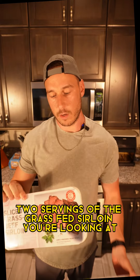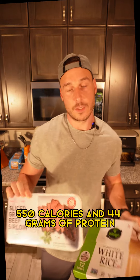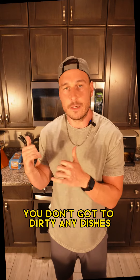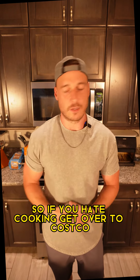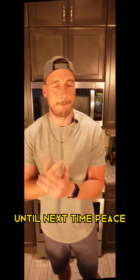For instance, if you do one bowl of rice and two servings of the grass-fed sirloin, you're looking at 550 calories and 44 grams of protein — not too shabby. You can make it all in five minutes without dirtying any dishes. So if you hate cooking, get over to Costco, get this stuff, and make your life a little easier. Until next time, peace.